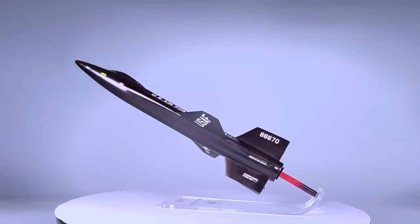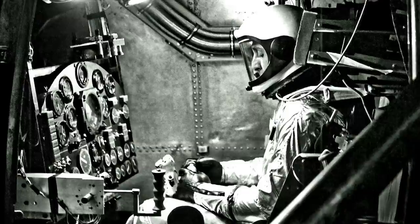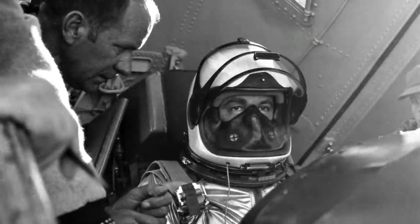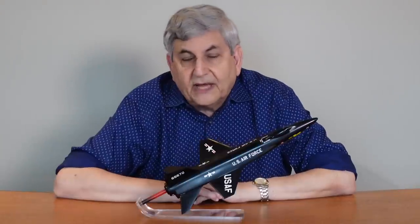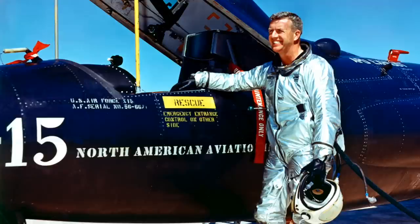The X-15 first flew in September of 1959. The first test pilot to fly the airplane was North American's Scott Crossfield. He served as chief engineer, chief program pilot, and literally pioneered this airplane. He left NACA, having flown the Douglas Skyrocket to Mach 2, and devoted his career and his life to the development of the X-15. The first Air Force pilot to fly was Major Robert White; the first NASA pilot was Joe Walker. Those three men put the X-15 into the record books initially in 1960-61.